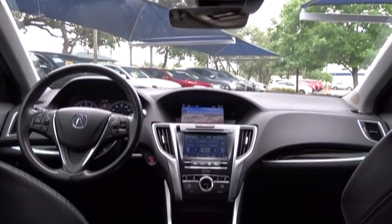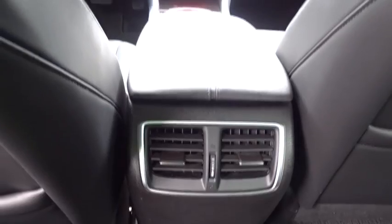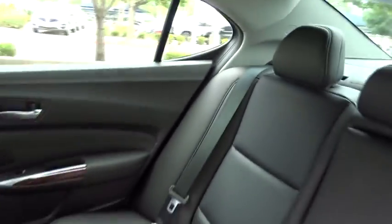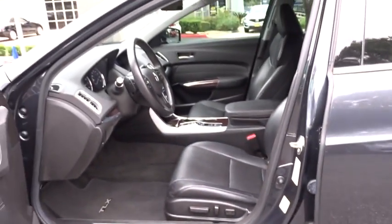leather-wrapped steering wheel, power steering, adjustable steering wheel, auto-dimming rear-view mirror, keyless start, aluminum wheels, floor mats, hard disk drive media storage, four-wheel disc brakes. This vehicle is CARFAX certified one owner and qualifies for CARFAX buy-back guarantee.